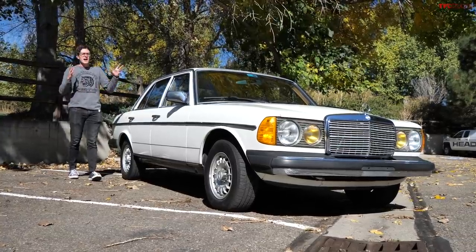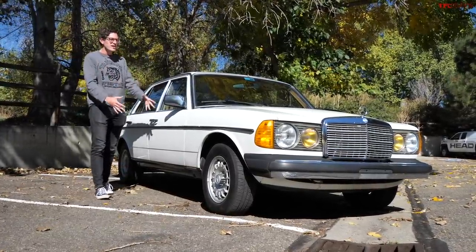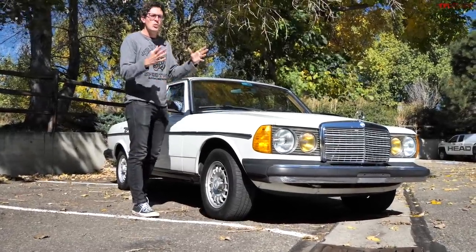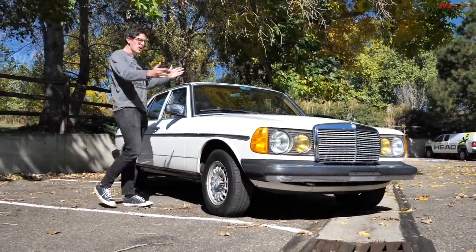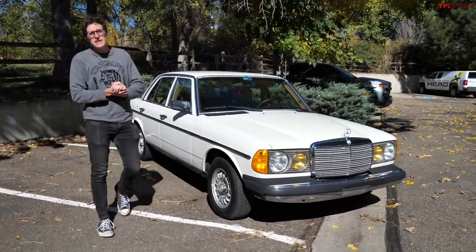Today is a video I thought I would never make, because I am selling the best car in the history of the world. I truly do believe that statement, and in this video I'm going to explain to you why and talk to you about how you can own this very peachy Mercedes-Benz 300D.